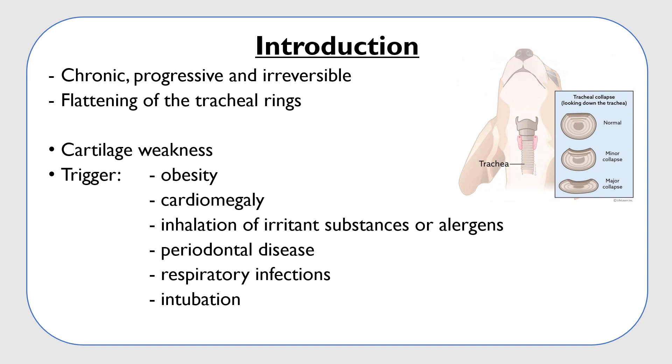The trachea is a flexible tube similar to a vacuum cleaner tube, and there are c-shaped small rings of cartilage that help keep the airway open.